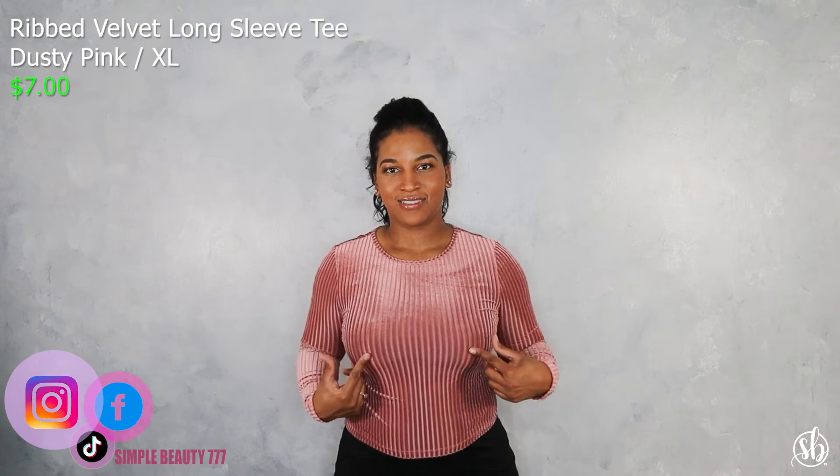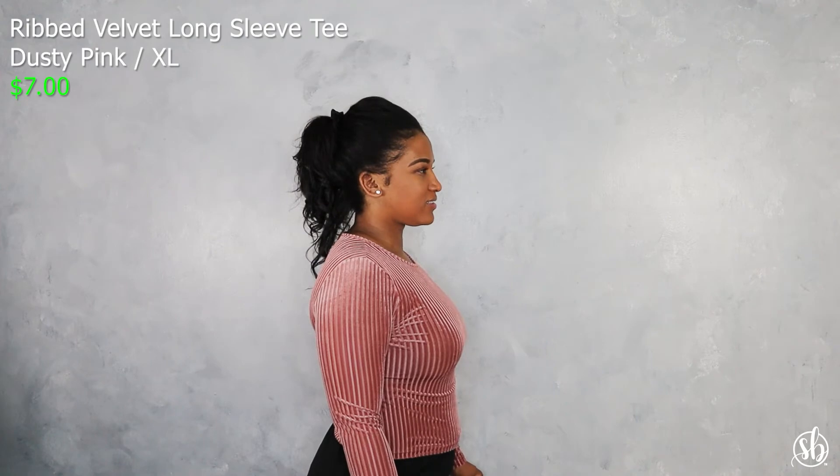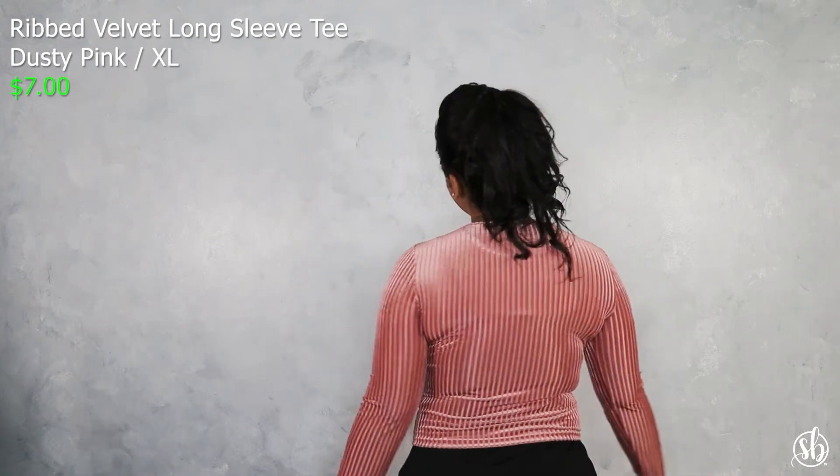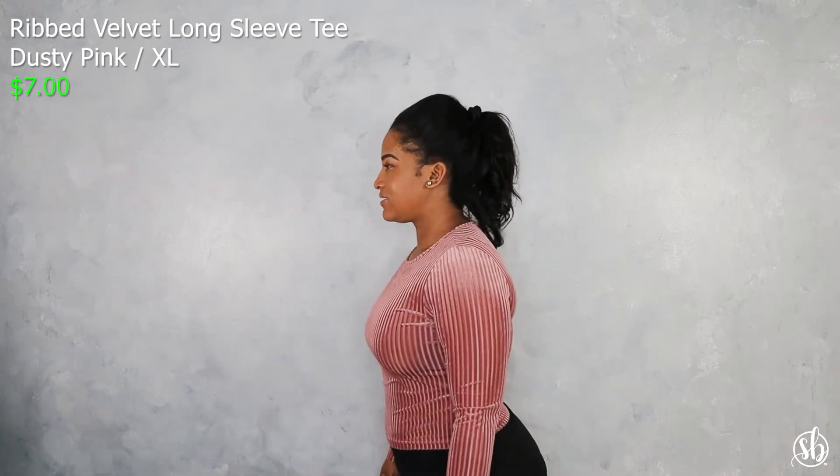This is their Velvet Long Sleeve Tee Ribbed in dusty pink. I really thought this was cute — as you know, dusty pink is one of my favorite colors. Much like the last shirt, it has ribbed lines going down it, which is another cute touch. It is also a corduroy shirt and very stretchy, so this shirt was really cute as well.